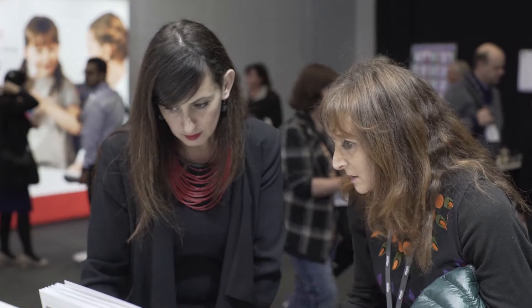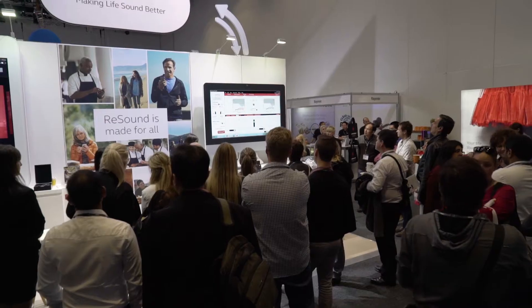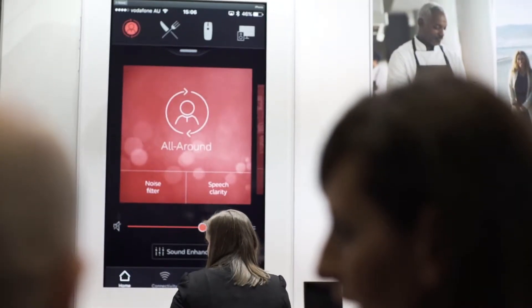Recently we launched the new SmartFit 1.0 software with the Lynx 3D launch. The software was completely redesigned to make it a lot more user-friendly. We tidied it up with really lovely new visuals, so clinicians can really see all the features clearly.